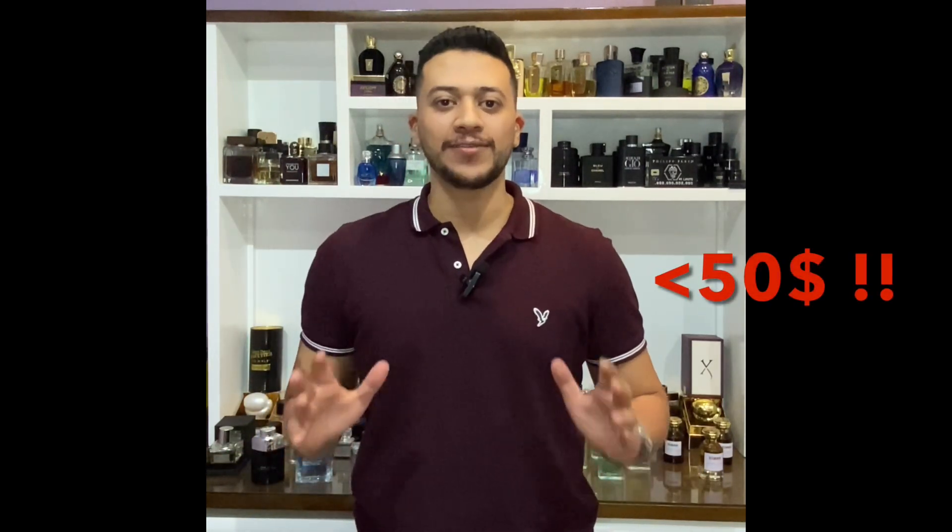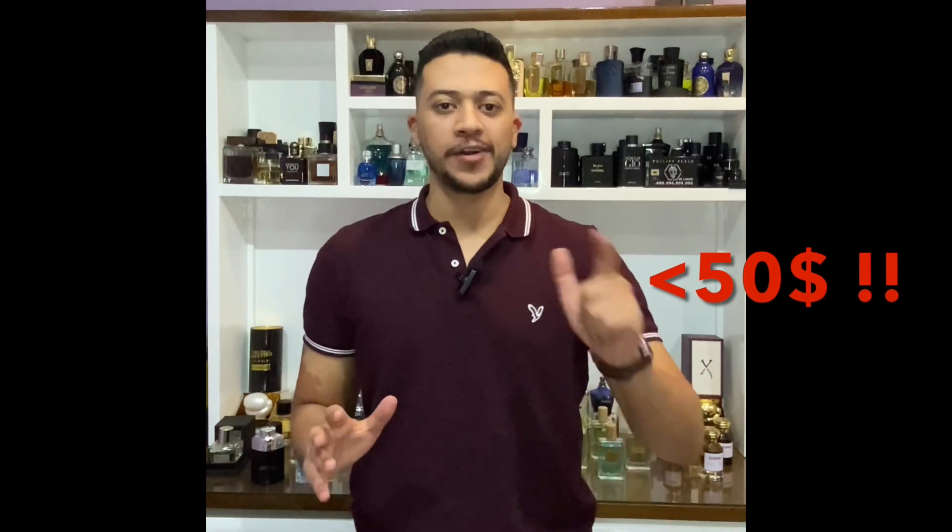Hi everybody, here is Khalid Duma and this is Design Age. Today we will be talking about five light fragrances for summer that are under 50 bucks.